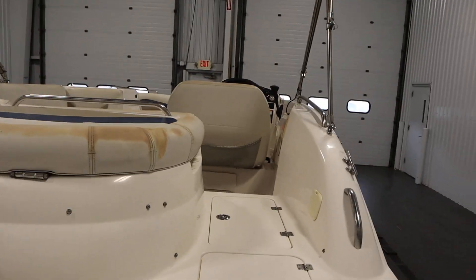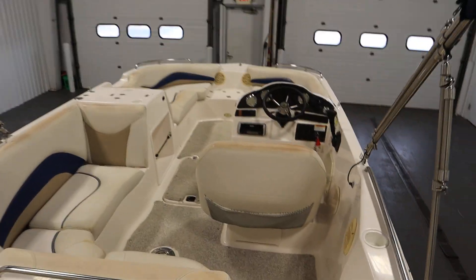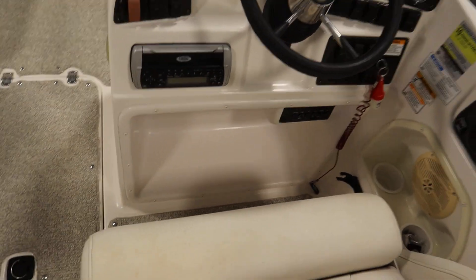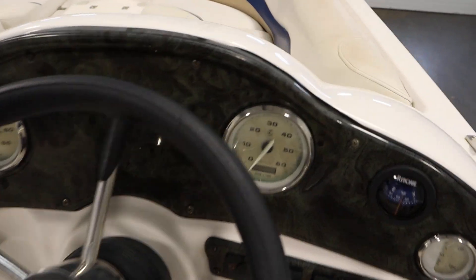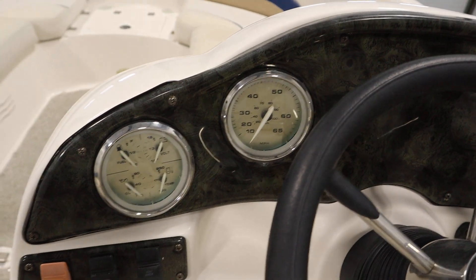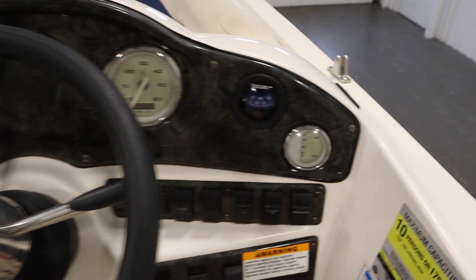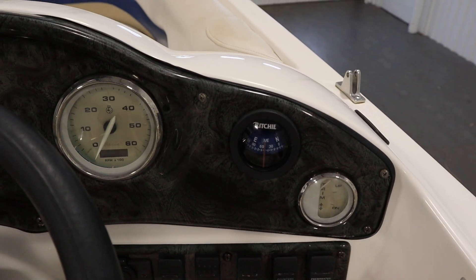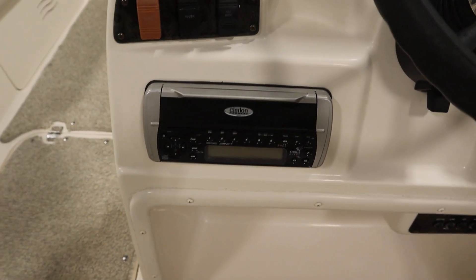On the interior there's a fiberglass console with a footwell. There are gauges including a tachometer with an hour meter, speedometer, fuel, voltmeter, oil pressure, engine temperature, and trim. There's also a Dash Ritchie Compass and a Clarion AM-FM marine stereo.